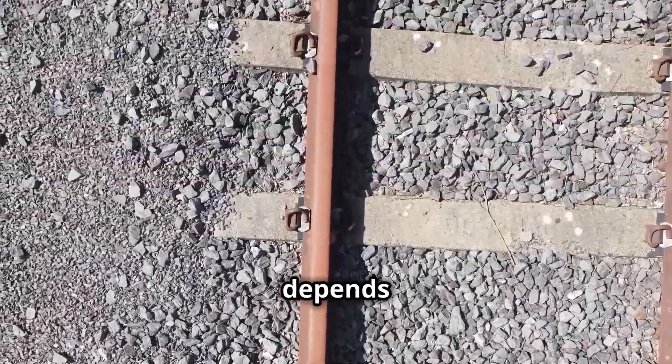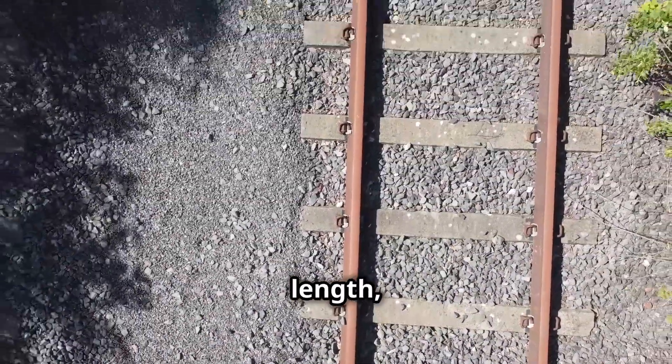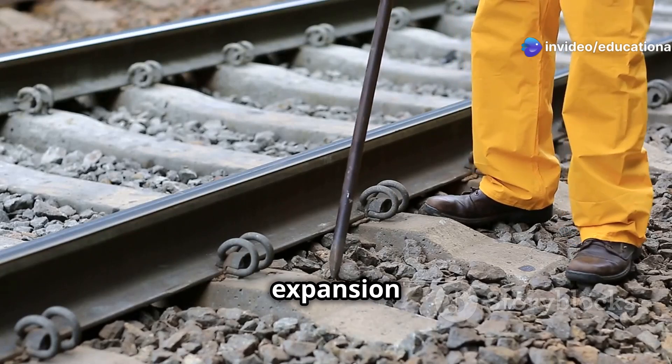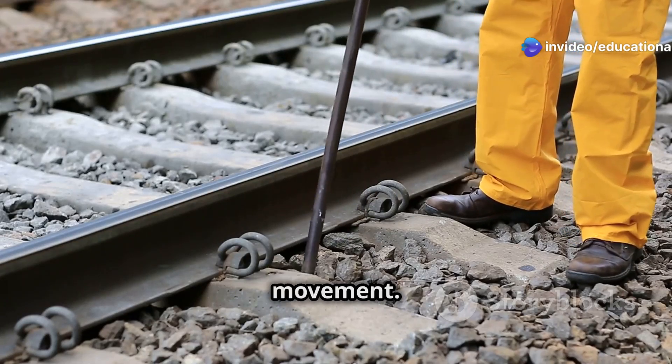The size of these gaps depends on the material of the tracks, their length, and the temperature variations in the region. In some cases, special joints like expansion joints are used to allow for even greater movement.